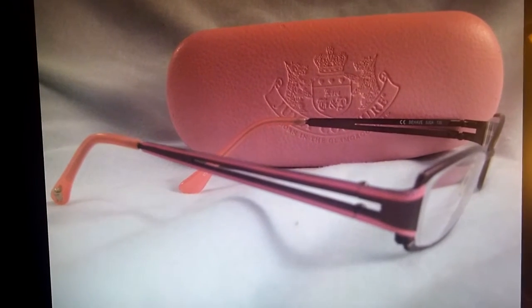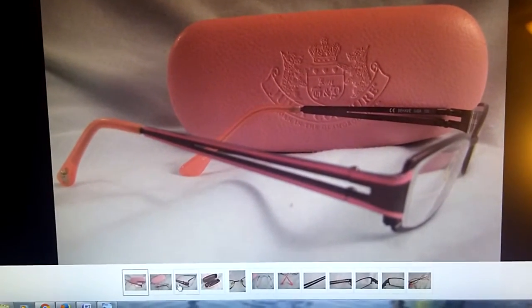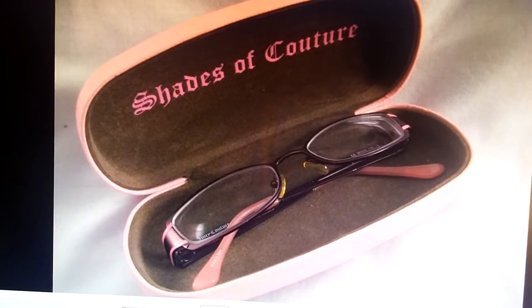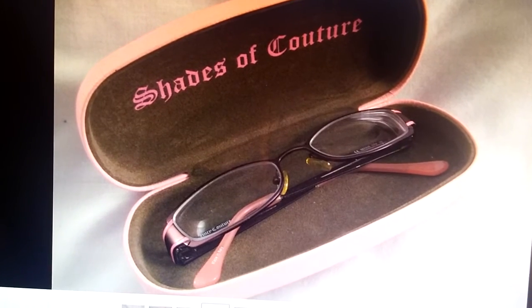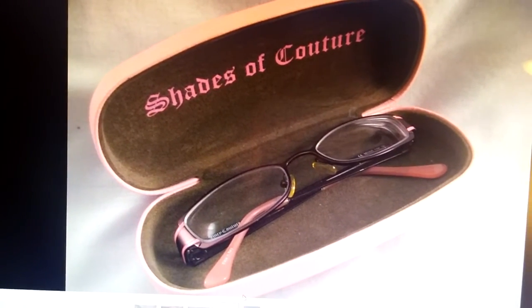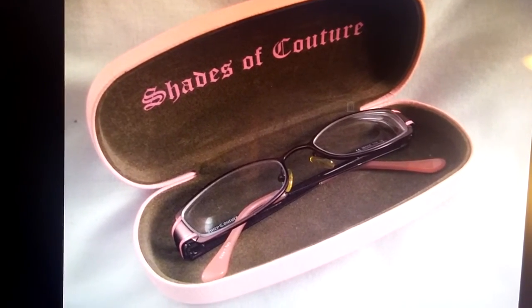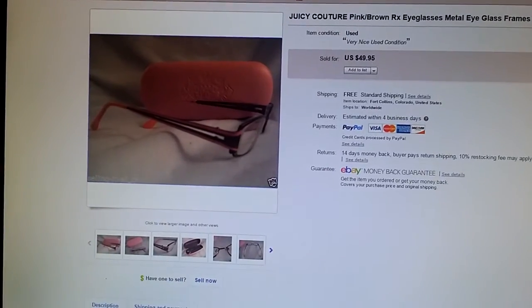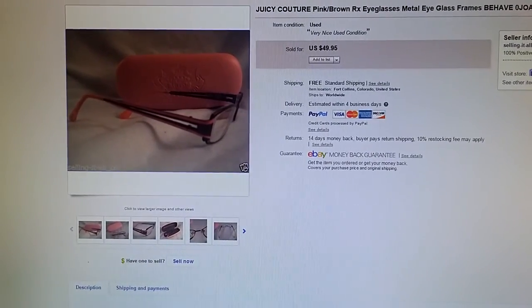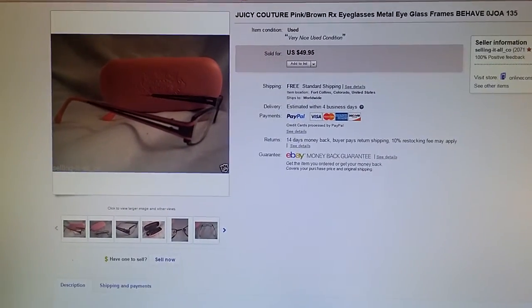Here is a pair of Juicy Couture eyeglasses — these are prescription eyeglasses that somebody will have to put their own prescription in. I buy these all the time whenever I find them, usually for a dollar or two, and I sell them all the time. I think I paid three dollars for this set and they sold for $50. That's my top 10 from February — I'll do another video soon, thanks for watching.